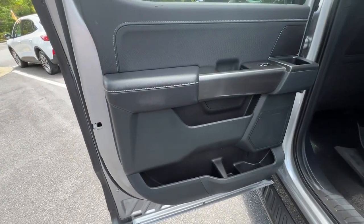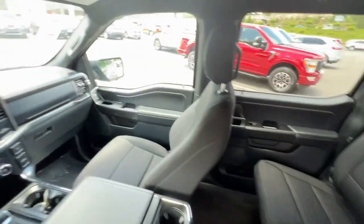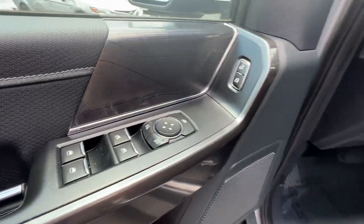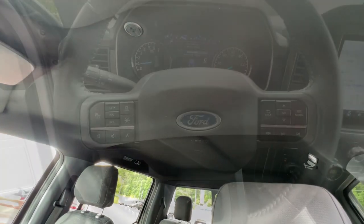These are just some of the great options this vehicle comes with: 360-degree view car camera, navigation system, keyless entry, satellite radio, backup camera, adaptive cruise control, fog lamps, remote engine start, steering wheel audio controls, and electronic stability control.